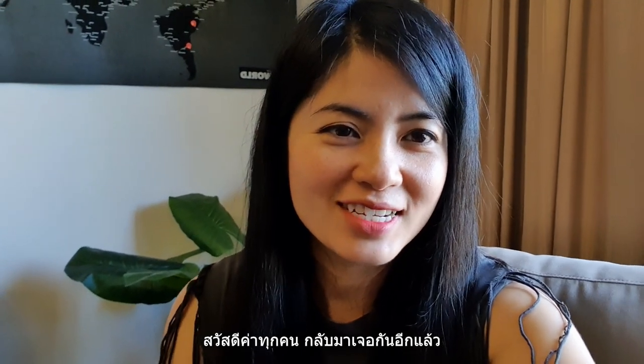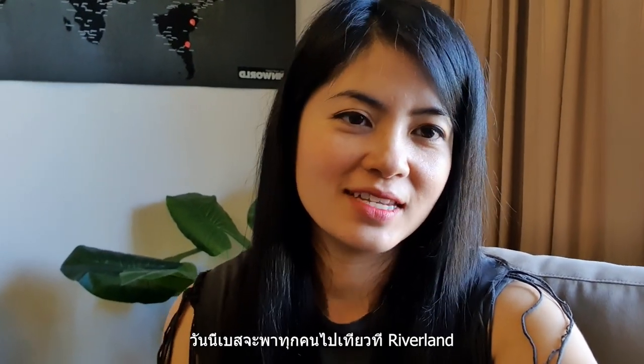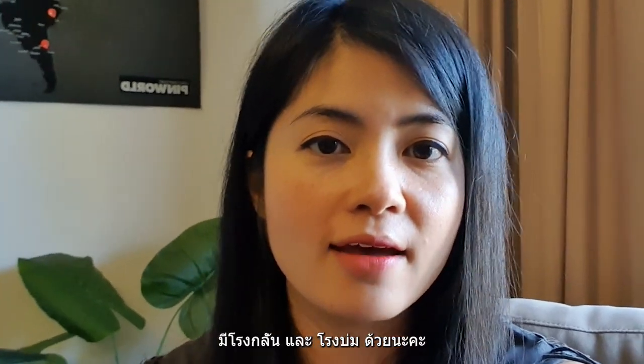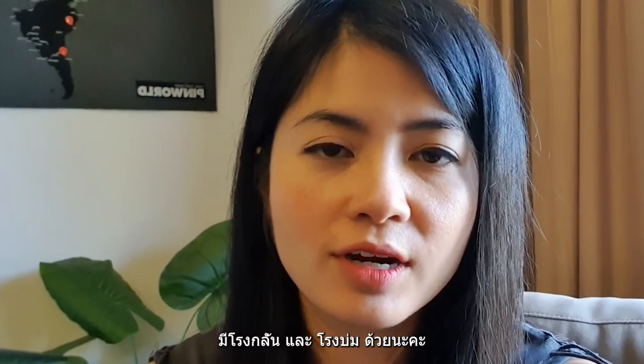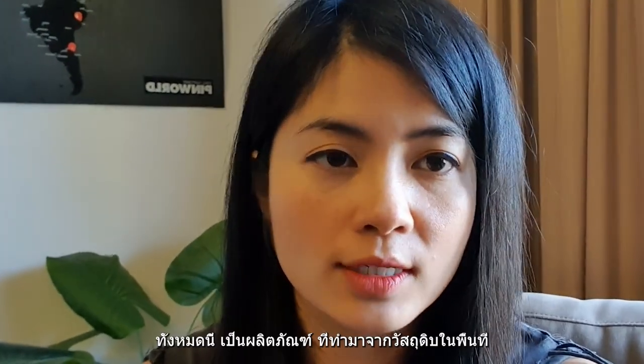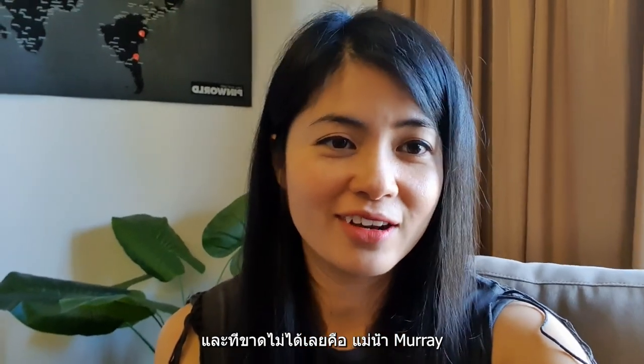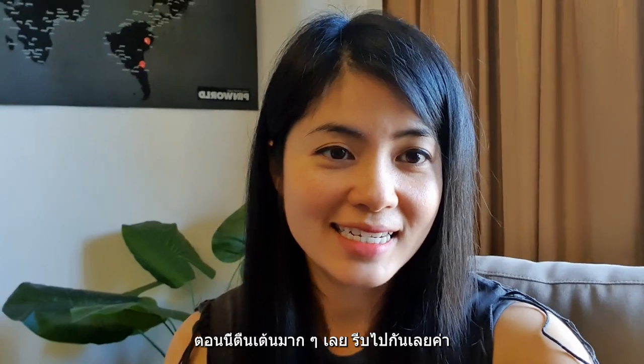Hi guys, welcome back to the channel! Today I'm going to visit the Riverland region in South Australia. This region is famous for its beauty and local products — they have wine, a very nice distillery, and brewery, so it's all Australian made and owned. And of course the Murray River. I'm so excited, let's get going!